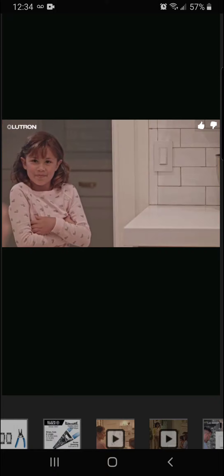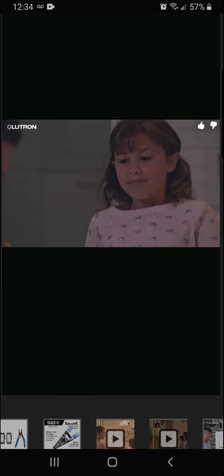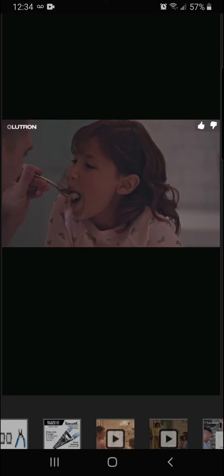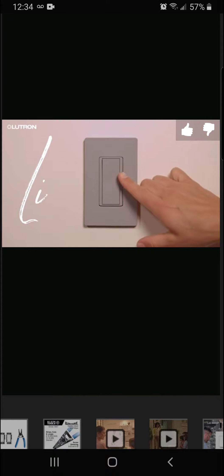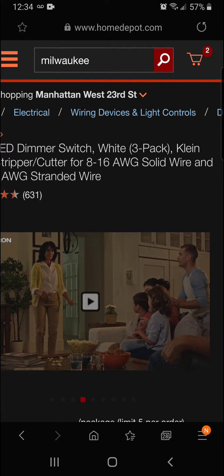Lutron's patented technology makes sure you'll only notice the lights when you want to, so flickering lights will never ruin that special moment. Lutron LED dimmers — life happens between on and off. Only at the Home Depot.